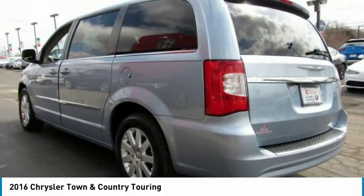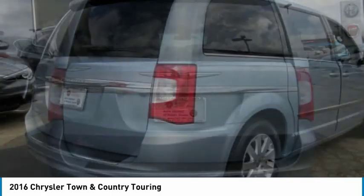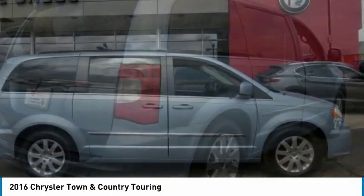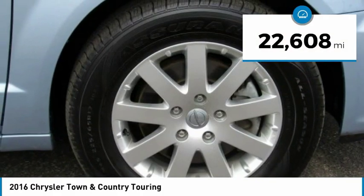Tow up to 3,600 pounds when your Town & Country is equipped with a towing prep package. Seat 7 comfortably and choose from Stow & Go Seating or the innovative Swivel & Go Seating. This vehicle has less than 25,000 miles.